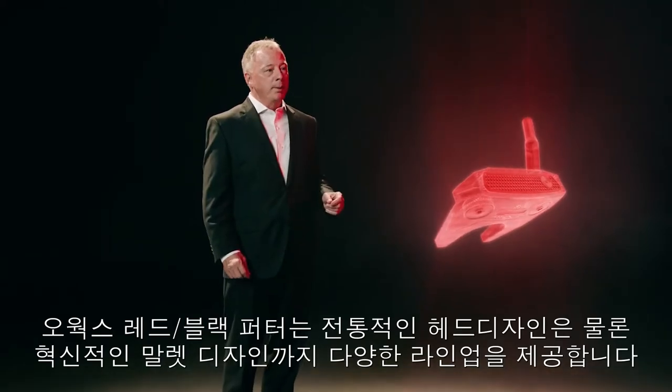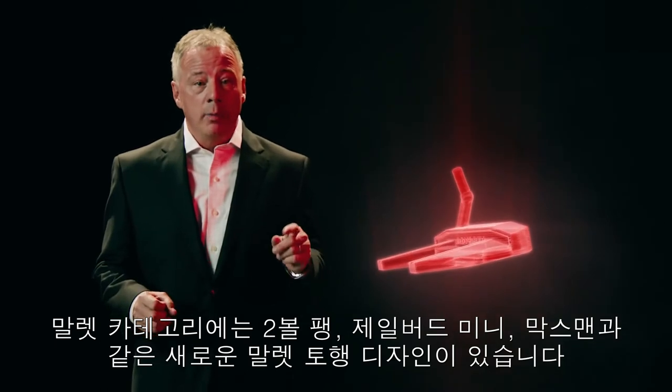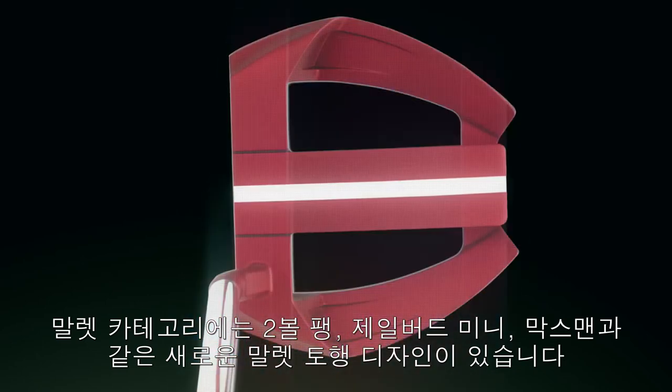The O-Works Red and Black line offers a variety of classic shapes, as well as some new, innovative mallet designs. In the mallet category, we have new toe hang designs like the No. 7, 2-Ball Fang, Jailbird Mini, and Marksman, which gives those that like the face of their putter to open and close in their stroke the alignment and forgiveness benefits of the mallet.